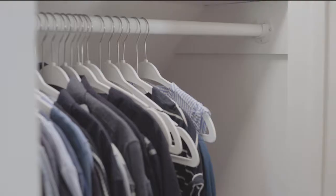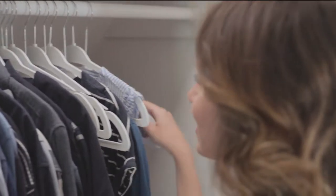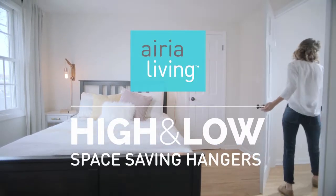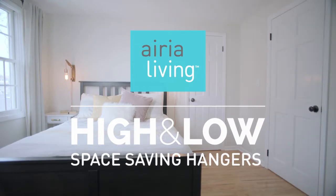Our high and low hangers are the smartest, easiest, and most affordable way to actually create more space. Go ahead and start reimagining your closet today with Area Living's High and Low Hangers.